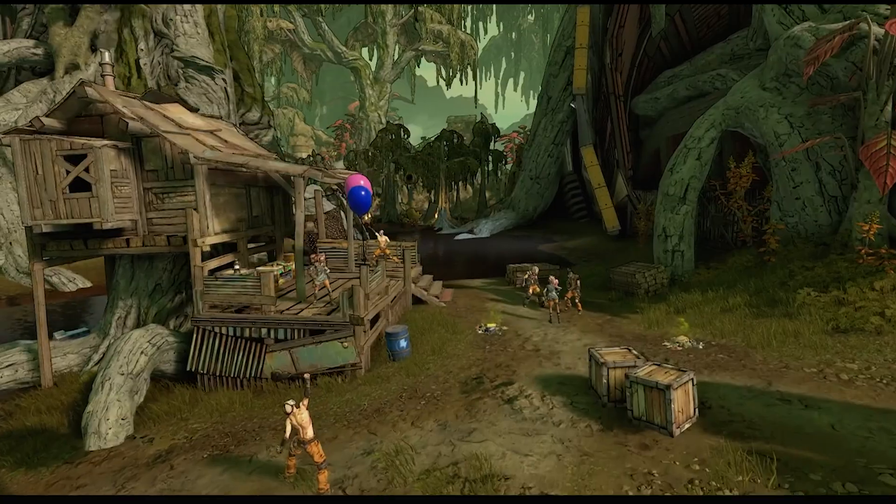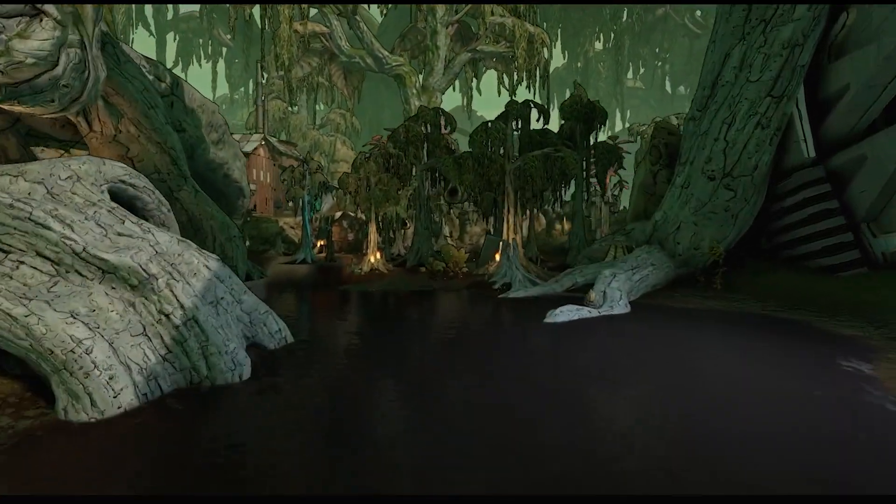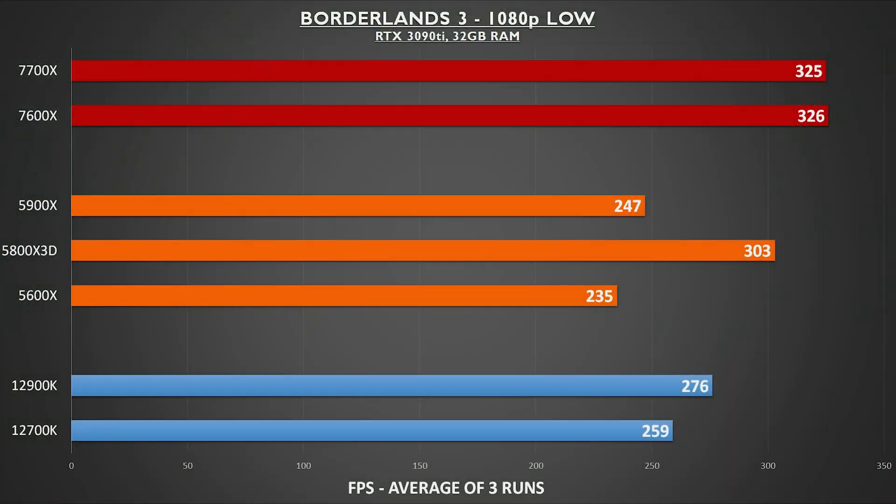I've played Borderlands 3 for a grand total of about 37 minutes, but that doesn't stop me from including the benchmark here. AMD comes out way ahead, and you can really see the power of that single-core performance shining through. Even the tremendously fast 5800X 3D is no match for the new kids on the block, and Intel is far behind.